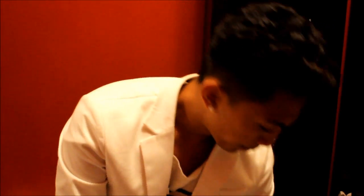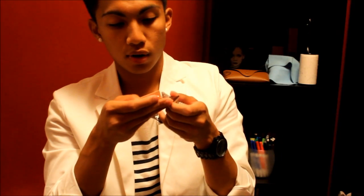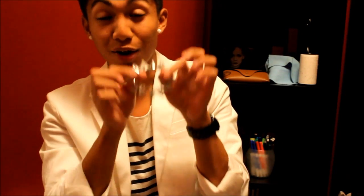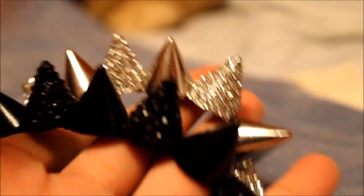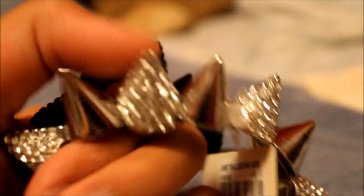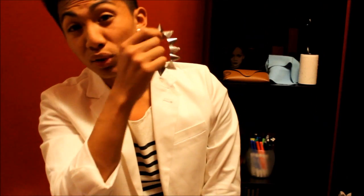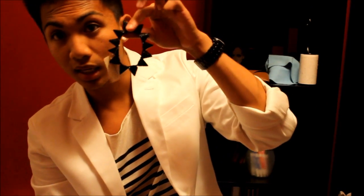Then I got this silver spike bracelet for $18.80, and I got two of these. It's like the spike style everyone has now — part of it has rhinestones, then a silver cone, then rhinestones, then a silver cone — they alternate. I got two in silver and two in black. The black ones are really cute too.